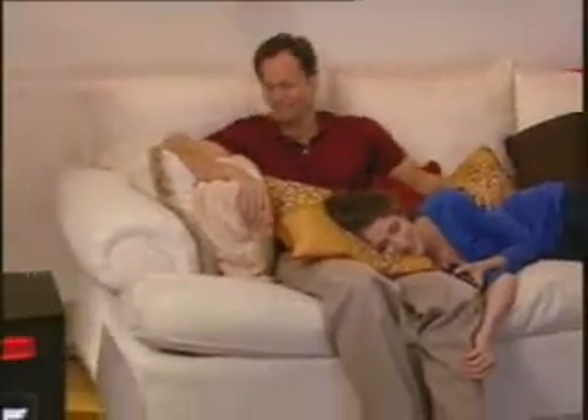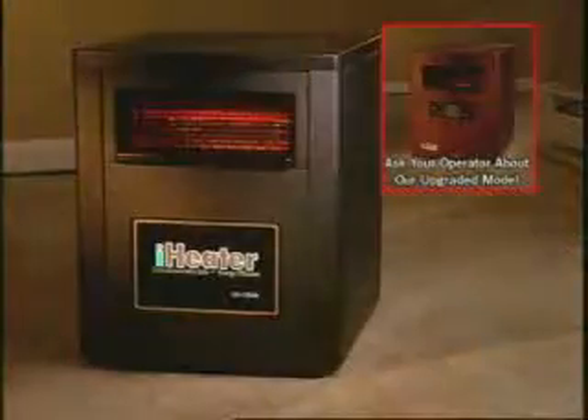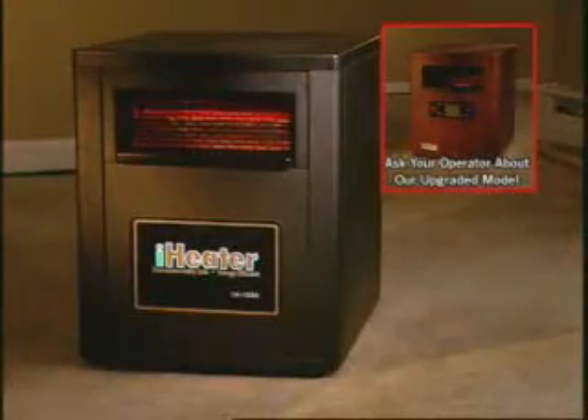Doesn't your family deserve to stay cozy and warm this winter? Don't you deserve to save money this winter? The iHeater is the smart way to do both. Join the thousands of satisfied customers nationwide and order your iHeater today.